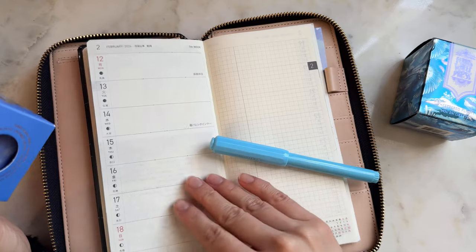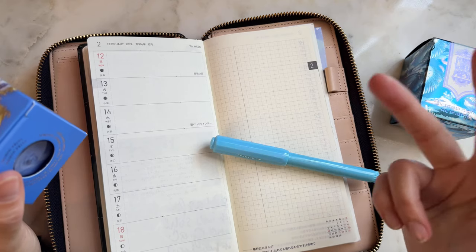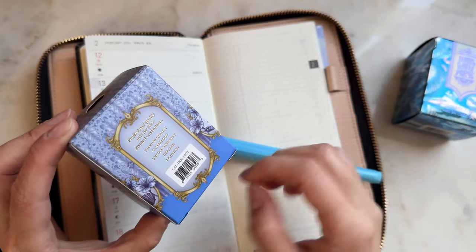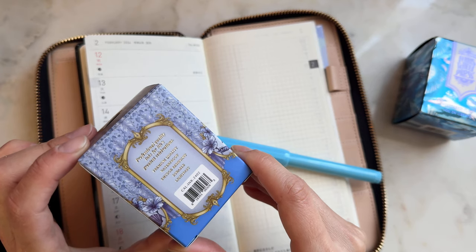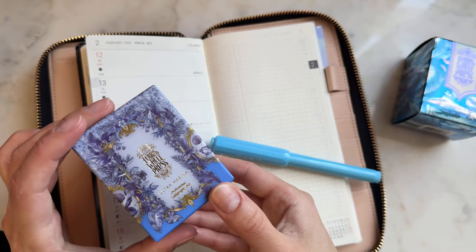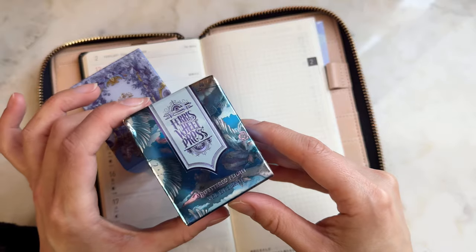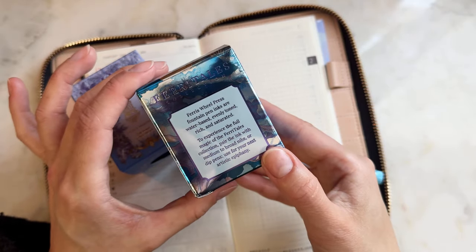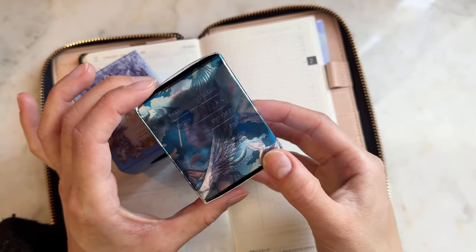We have two inks today and I'm going to swatch them. If you're interested in seeing a plan-with-me using these inks in a spread — it's actually me coming back from a trip — definitely make sure you're subscribed and hit that notification bell. Okay, so professional quality inks. This one's called Ultra Marina, which is a calligraphy ink, and then this one here is Unfettered Flight — very pretty.